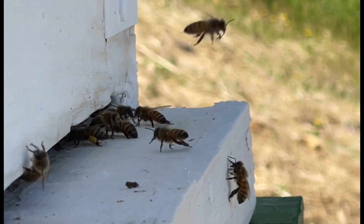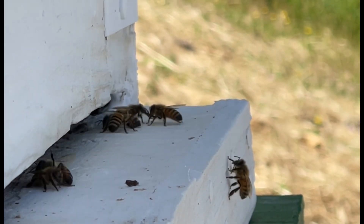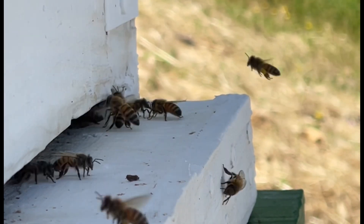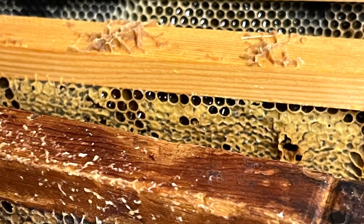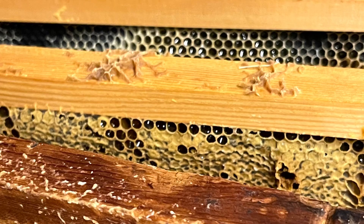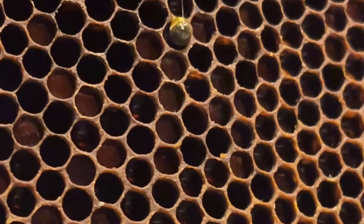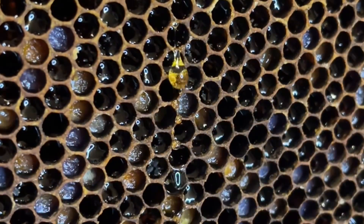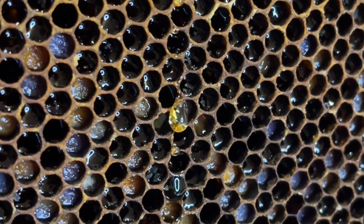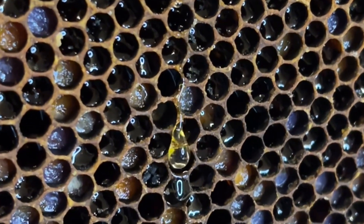I want to use this opportunity to thank our friend Marilyn who donated funds to help us purchase additional beehives — thank you very much, Marilyn. Our bees have gathered a lot of honey, but we have decided not to harvest honey like most beekeepers do.